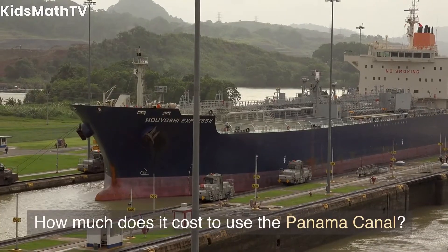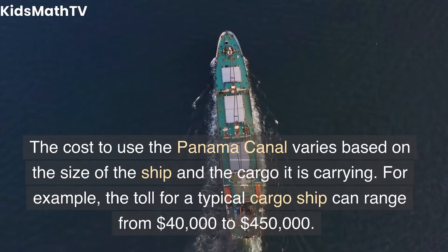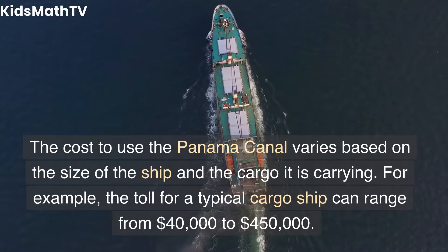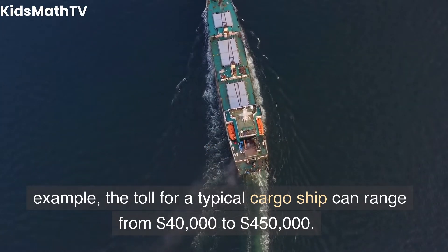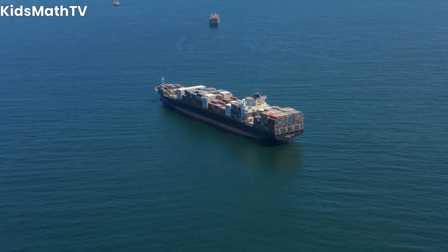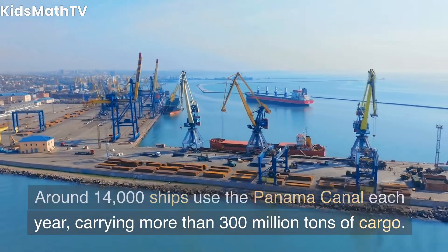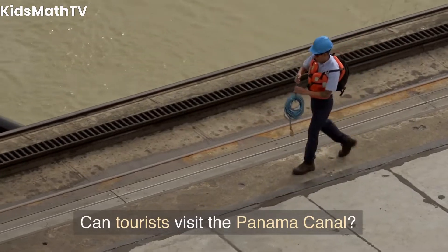How much does it cost to use the Panama Canal? The cost varies based on the size of the ship and the cargo it is carrying. For example, the toll for a typical cargo ship can range from $40,000 to $450,000. How many ships use the Panama Canal each year? Around 14,000 ships use the Panama Canal each year, carrying more than 300 million tons of cargo.